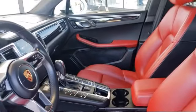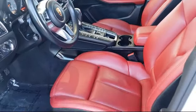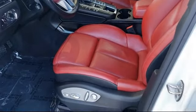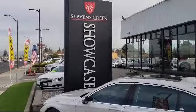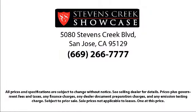When you have found a vehicle from our great selection that is right for you, give us a call or stop by and let us show you what excellence in customer service looks like. Stevens Creek Showcase is located at 5080 Stevens Creek Boulevard, just off the 280 freeway at Lawrence Expressway in San Jose.